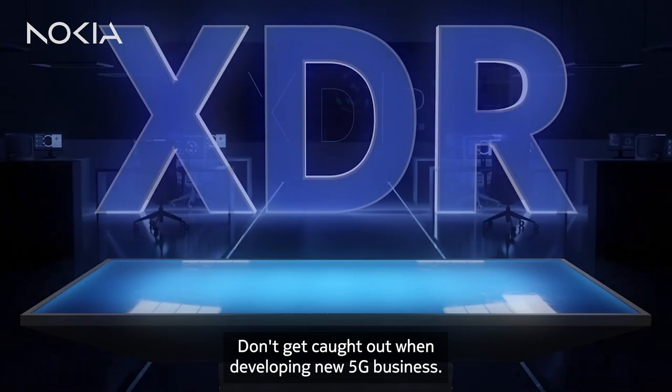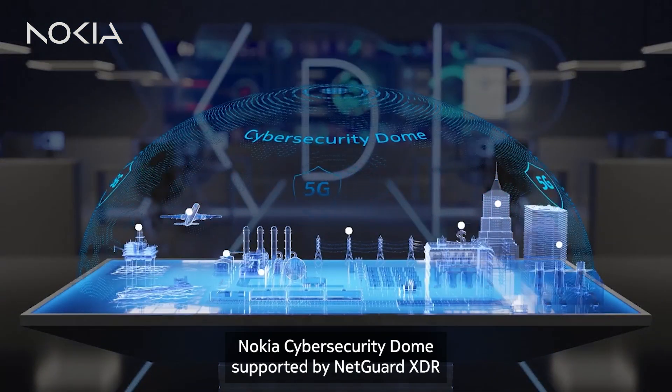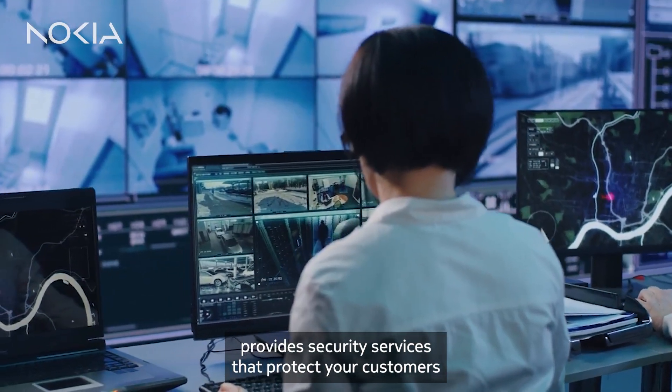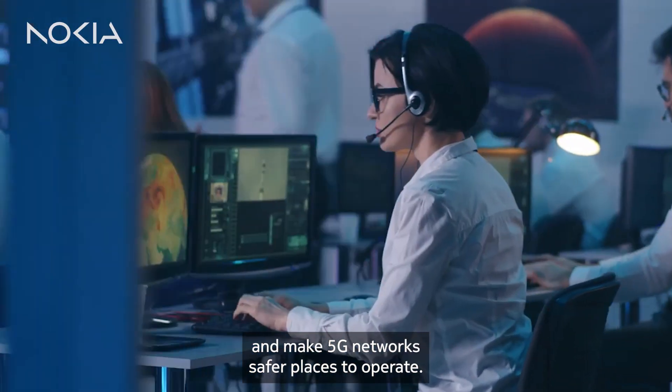Don't get caught out when developing new 5G business. Nokia Cybersecurity Dome, supported by NetGuard XDR, provides security services that protect your customers and make 5G networks safer places to operate.